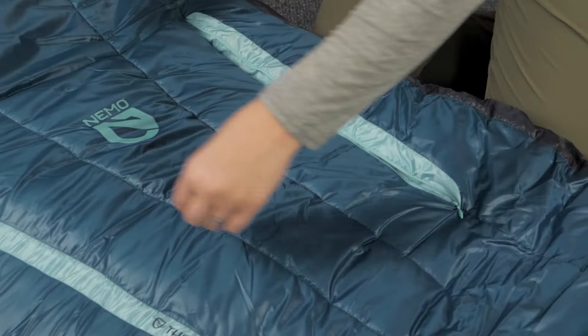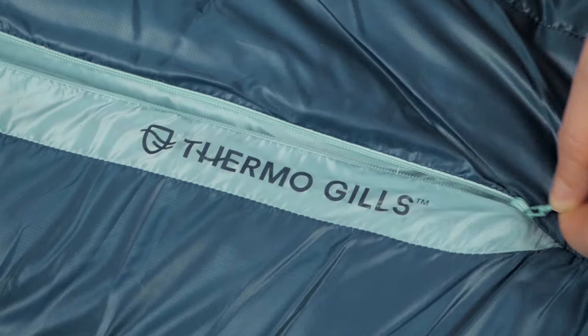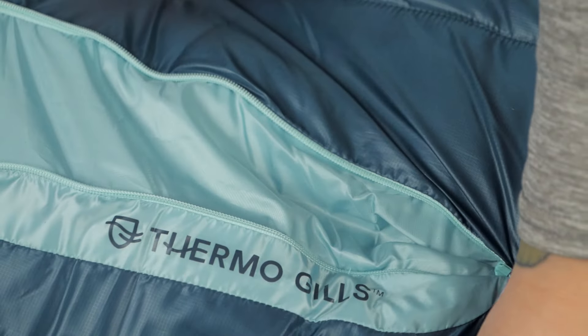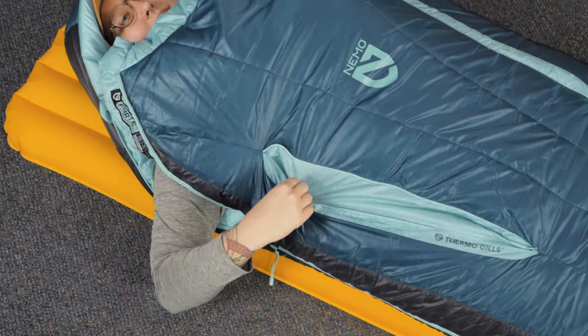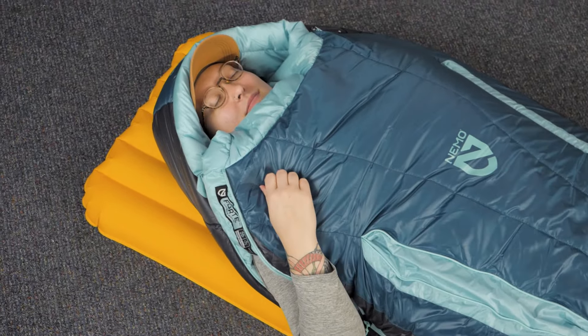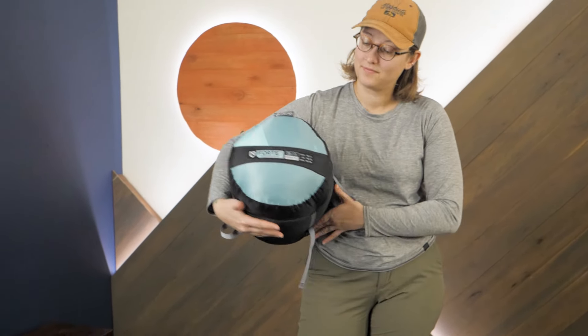Some other great features on this series include the temperature-regulating thermo gills, which allow you to fine-tune the warmth of your bag. As someone who goes to sleep cold and often wakes up hot, I really like this feature. Additionally, the compression stuff sack allows for easy compact storage.